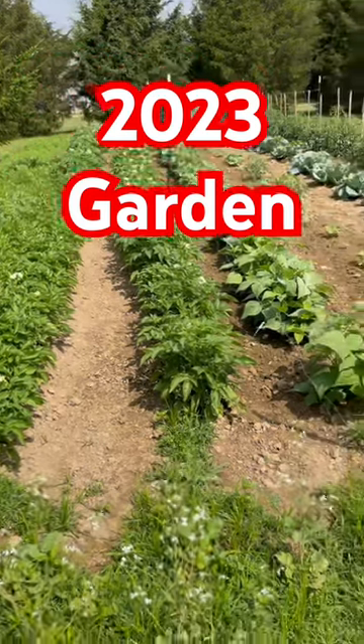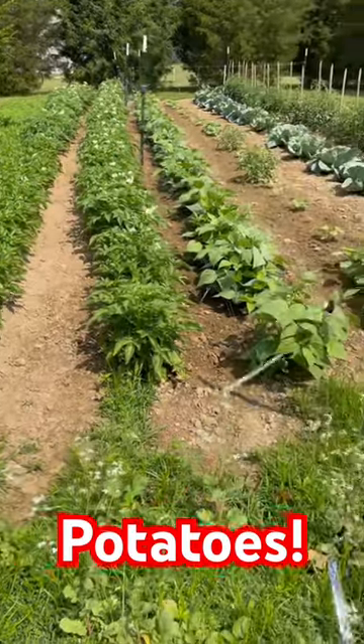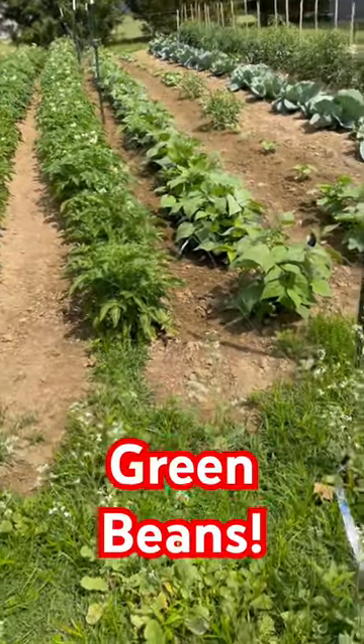A little video of the garden here. Potatoes, two rows, next to them is a bean, two rows.